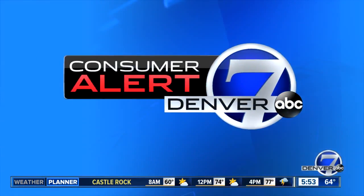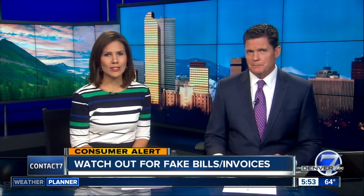We have a Contact 7 consumer alert for you. This one's on fake invoices. Our team has uncovered a number of cases in which scam artists create bills that look very real, in hopes you'll fork over some cash.